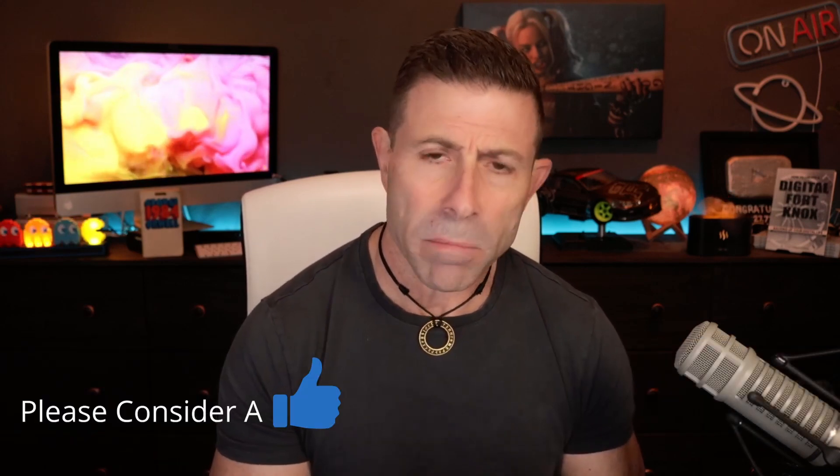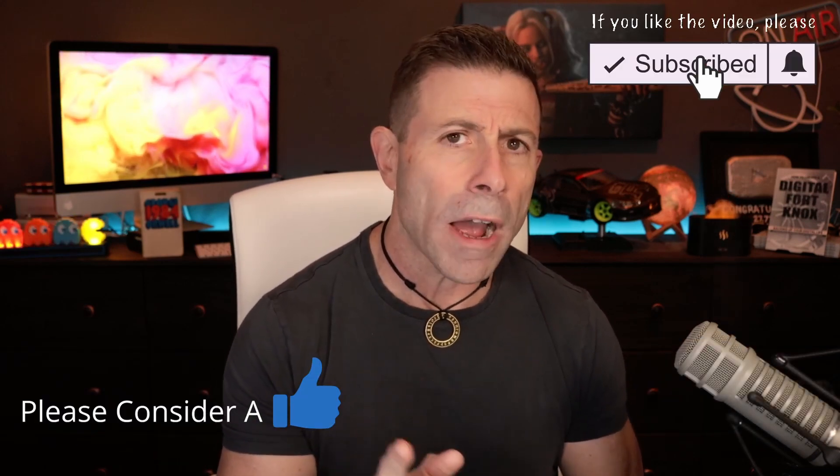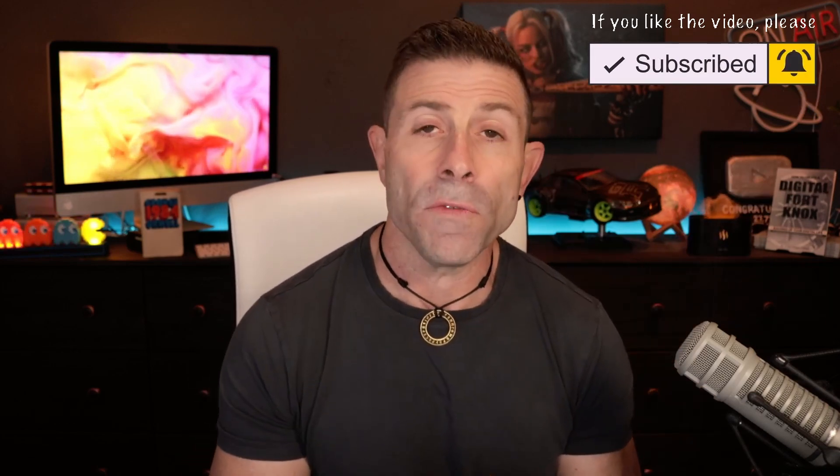If you haven't subscribed to the channel as of yet, please consider doing so. And if you are subscribed, click this little button over here so when I go live or when a new video comes out, you'll be notified of it immediately.